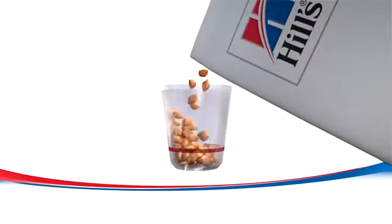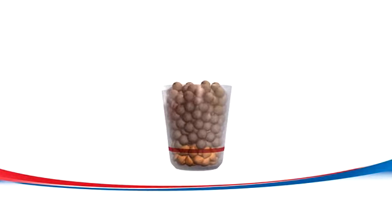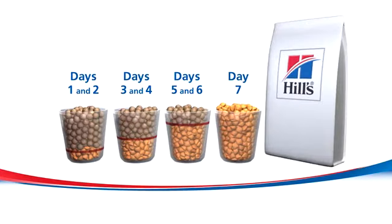For the best possible transition, introduce the new food over at least a 7-day period. Mix the new food with your pet's current food, gradually increasing the amount until only the new food is fed.